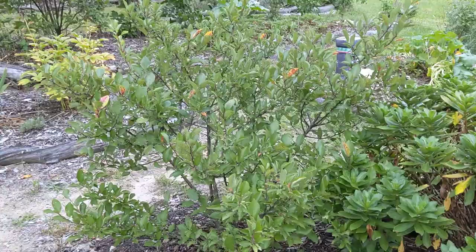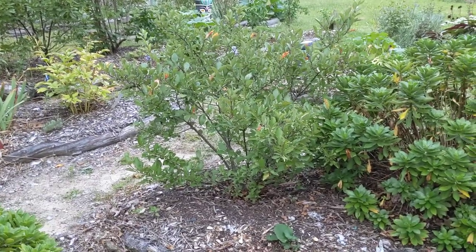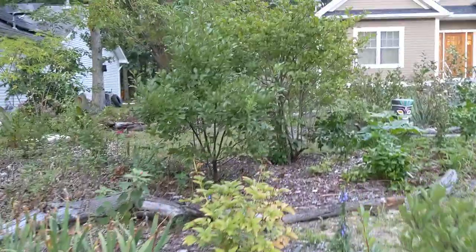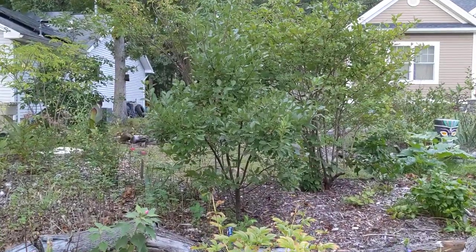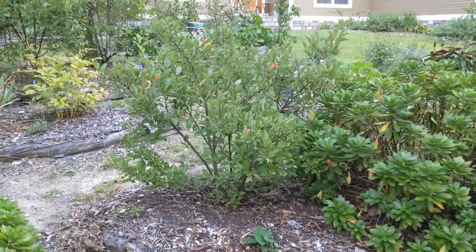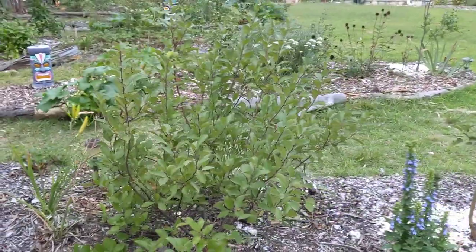This is a beach plum. Beach plums will get to be about six to ten feet, and depending on the shrub it can grow more upright like this one back here — that's also a beach plum — but sometimes they really stretch out laterally and it's more of a horizontal habit. This one seems to want to be a low-growing variety and looks like it's going to reach out sideways. I'm okay with that; I like that it's kind of staying low. And this is another beach plum.